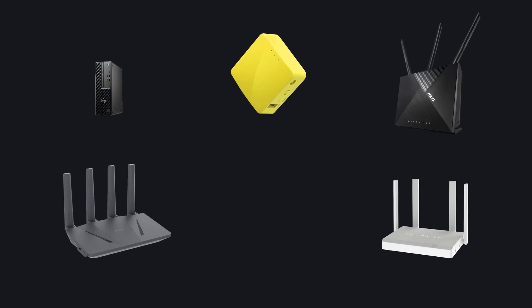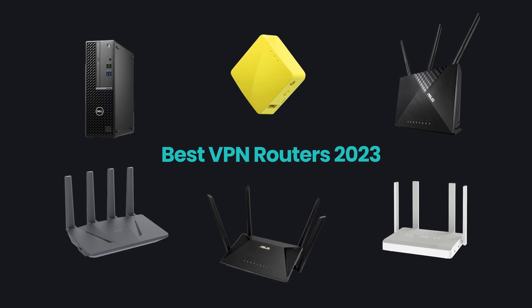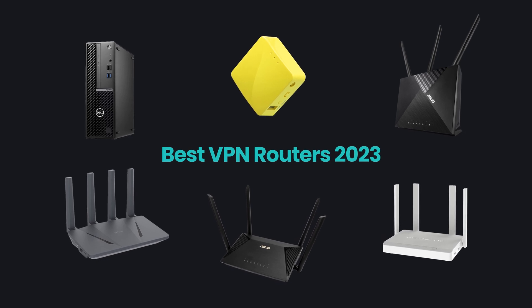If you're looking for a VPN router to buy, then you're in the right place. Today, we'll be showcasing the best VPN-ready routers in three different price ranges for 2023. Also, stick around for the end of the video, as we'll even throw in some extra options to spice things up.